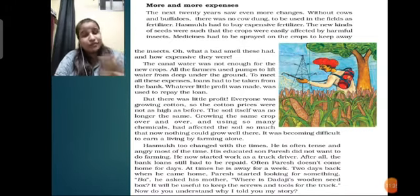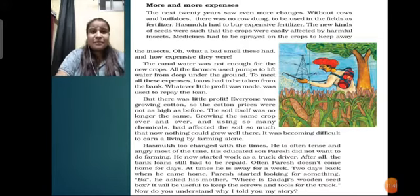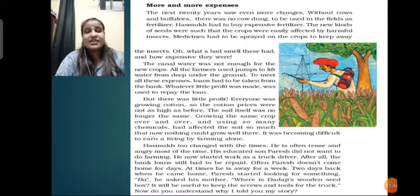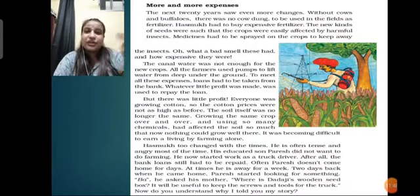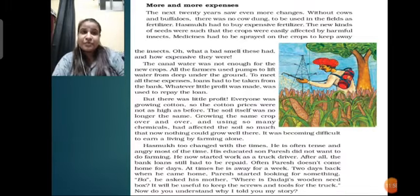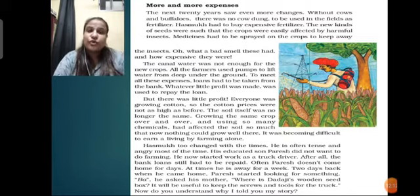Those who were dependent only on farming, it was very difficult for them - especially for Hasmuk to earn something from farming because the soil needs a change every time. On one single piece of soil, seasonal crops should be grown in rotation. If you grow only one kind of crop and keep putting fertilizers and pesticides to save them from insects, giving them artificial things, it destroys the quality of the soil. The fertility of the soil is very much affected, and after some time that soil becomes so poisonous and affected that you cannot grow anything. This destroys the livelihood of the people who depend on farming.